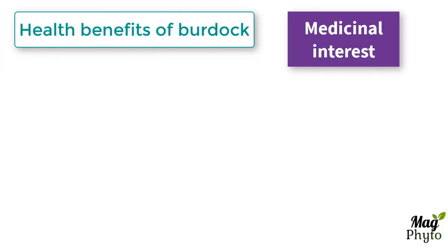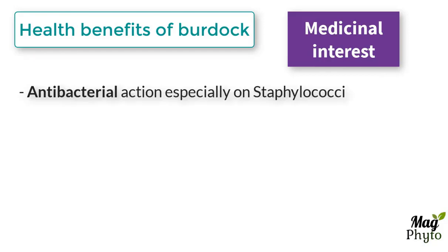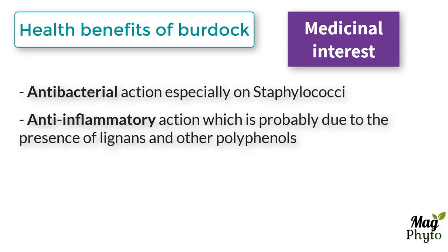The root of the burdock is also of great medicinal interest. It has an antibacterial action especially on staphylococci. The root of burdock also has an anti-inflammatory action which is probably due to the presence of lignans and other polyphenols.